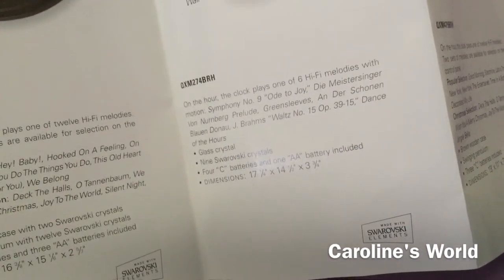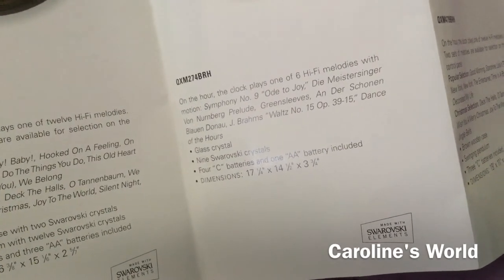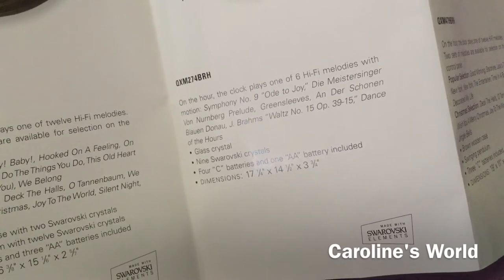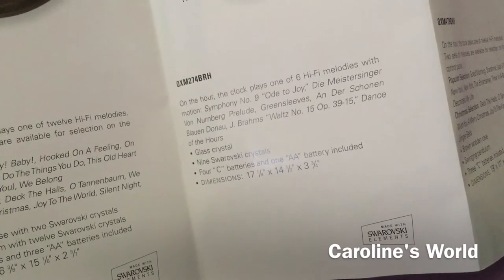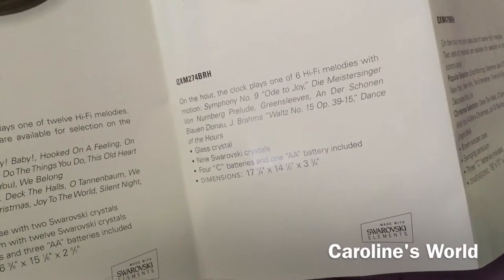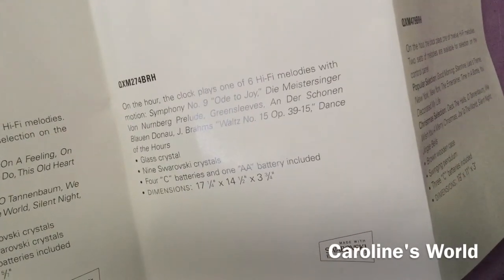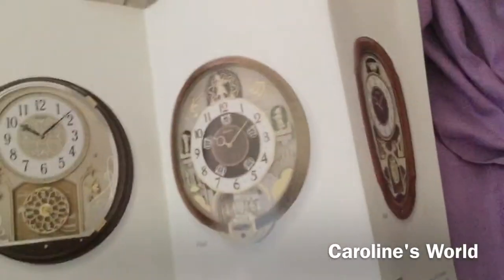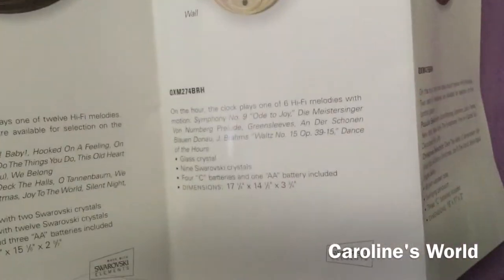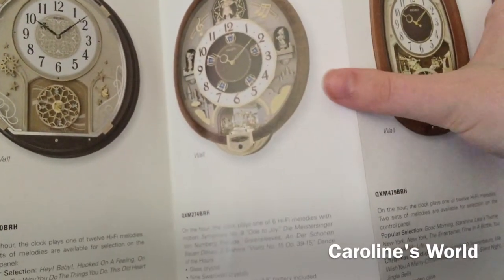The QXM 274 BRH plays classical music: 'Symphony Number 9 — Ode to Joy,' 'Die Meistersinger von Nürnberg Prelude,' 'Greensleeves,' 'On the Shore and Flowing Down' (not sure), 'The Blue Danube Waltz,' 'Waltz Number 15 Op. 39 No. 15,' and 'Dance of the Hours.' This one plays classical music and has no Christmas music. It would be cool to get a clock with this melody selection because it sounds rare.